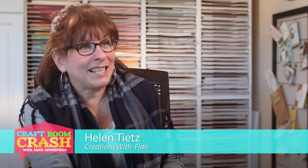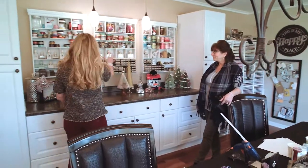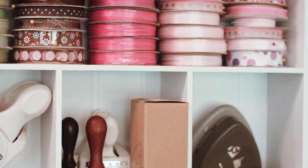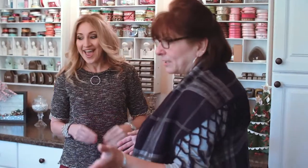My name is Helen Tietz and I'm with Creations with Flair. This used to be my formal living room and no one ever used it. I pretty much make something every day. I'll tackle a project just to see if I can do it. You have every single thing that you need in here, and if you see it you'll use it. Because you just never know what you're going to need — you get inspired by the pieces that you see. Sometimes you're just working on something and all of a sudden you're like, oh, maybe I can add this.